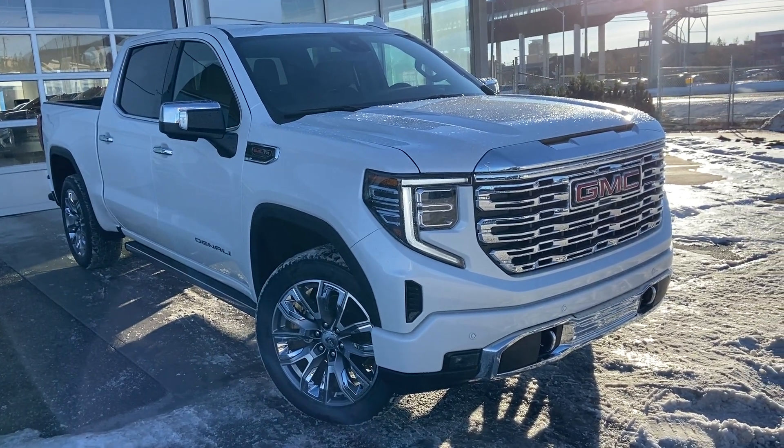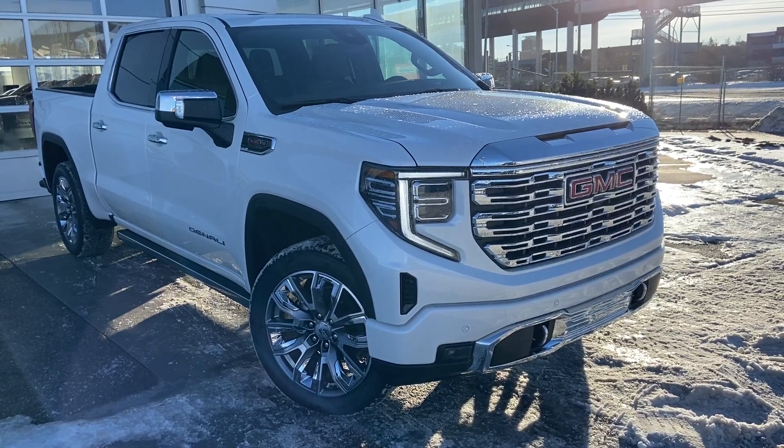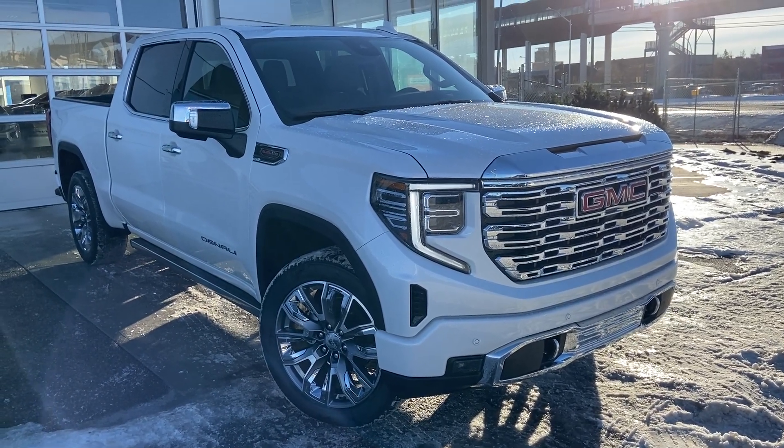Welcome to the brand new 2023 GMC Sierra Denali 1500. The Denali is powered by a 6.2 liter V8 engine mated to a 10 speed automatic transmission.